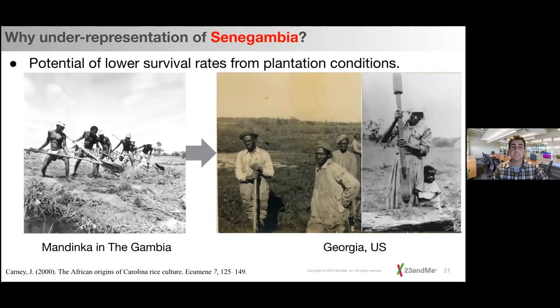Considering this additional literature, we can better explain genetic over and under-representation from individuals from different regions of Africa. For instance, why might we see under-representation of Senegambians in the United States? Literature suggests that Senegambians were rice cultivators during the transatlantic slave trade and typically ended up on rice plantations in the United States. Rice plantations were known for constant malarial outbreaks and dangerous work conditions like the potential of drowning in swampy areas. Because of this, Senegambians might have had lower survival rates, dying at higher rates than people from other regions of Africa.